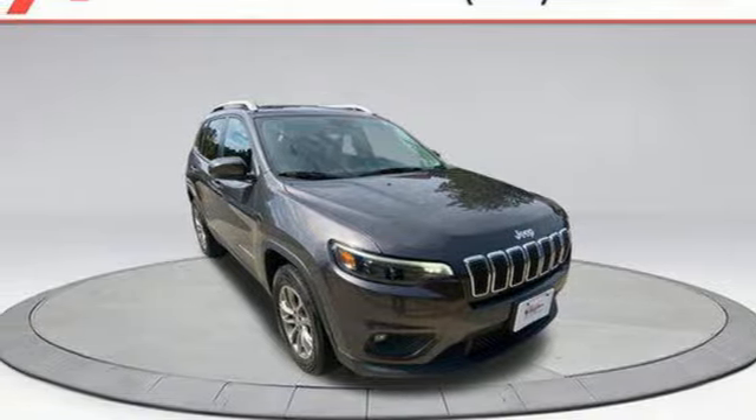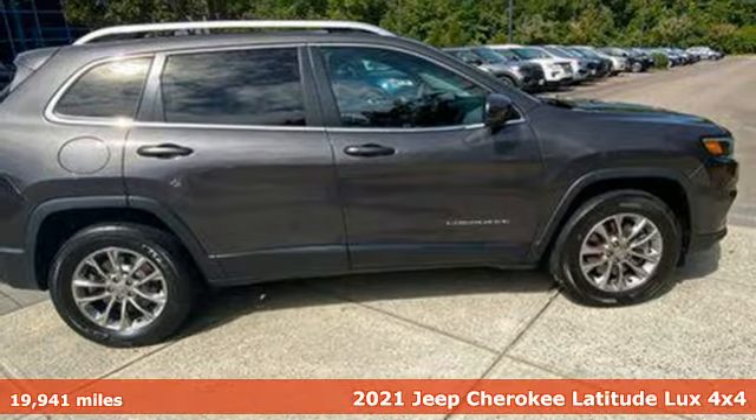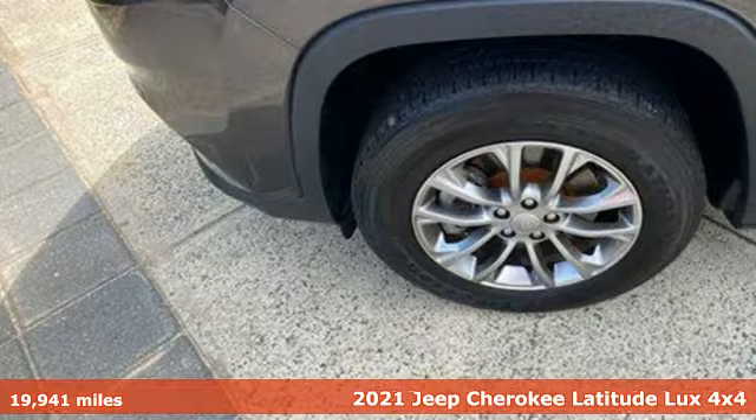Here's a 2021 Jeep Cherokee. The Jeep life fits your life. It's equipped for all your driving needs and wants.